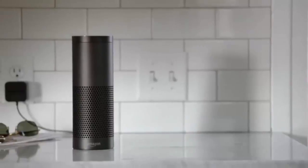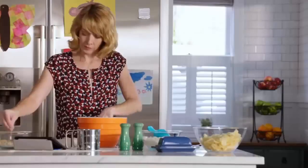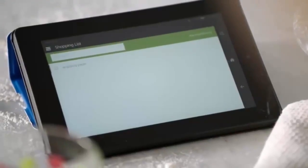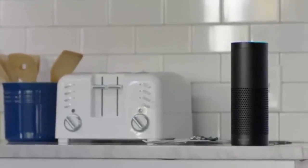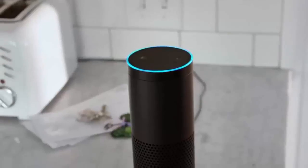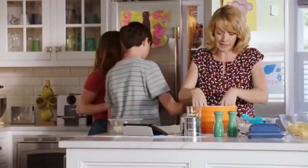Dad really likes that Echo just plugs in, so we never have to charge it. Echo is really good at keeping track of things like shopping and to-do lists. Alexa, add wrapping paper to the shopping list. I've put wrapping paper on your shopping list. Alexa, how many teaspoons are in a tablespoon? One tablespoon equals three teaspoons. Alexa, set a timer for eight minutes. Eight minutes starting now.